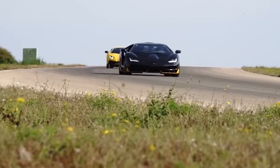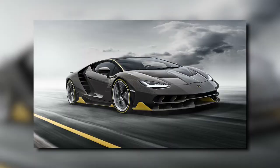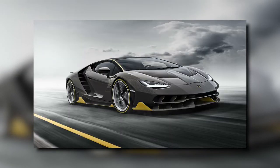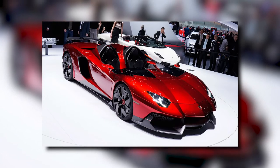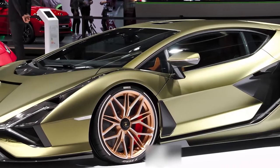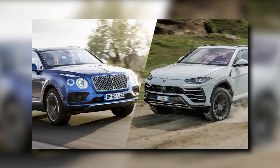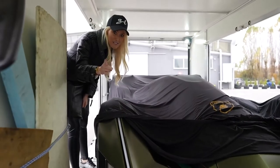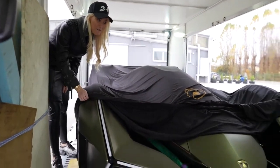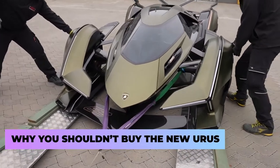That's the part we just don't understand. How does the company that gets the most attention on the road with its flashy cars make a car that looks like an Audi? That's a fatal flaw if we've ever seen one. We just can't see it being worth it, especially with so many better options on the market right now. While the Urus might be better than the Bentayga, you can get a used Bentayga for $120k. And you're absolutely delusional if you think you can get a used Urus for any less than $200k — and even that blows a hole right through your wallet. And now, the final verdict: why you shouldn't buy the new Urus.